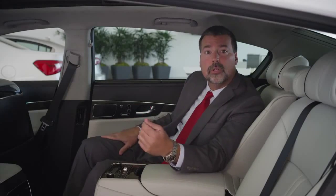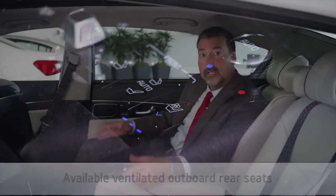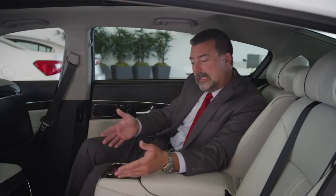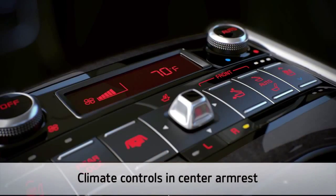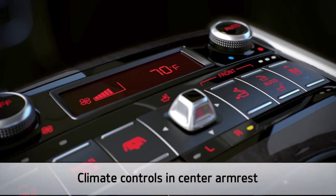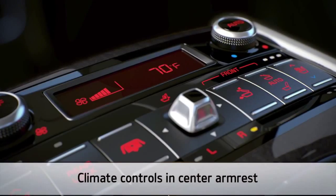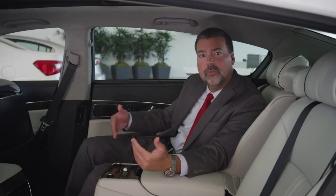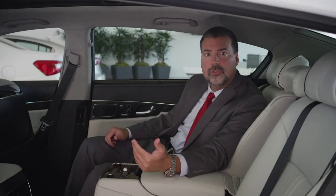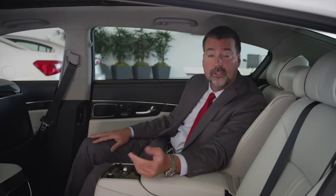Moreover, the K900 can be equipped with available ventilated outboard rear seats, just like the front seats, for a cool and composed journey no matter how warm it gets outside. In addition to seating controls, climate controls in the center armrest literally put command of the environment right at your fingertips, making it easy for rear seat passengers to operate the four ventilation ducts in the rear cabin. Better airflow control in the second row means that rear seat passengers can dial in just the right temperature and won't have to rely on the dashboard vents for comfort.